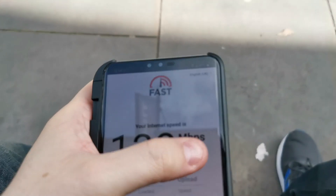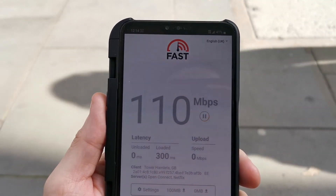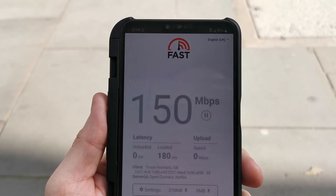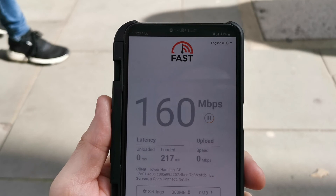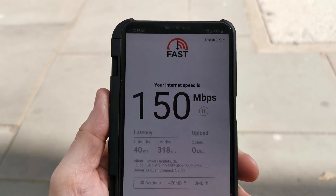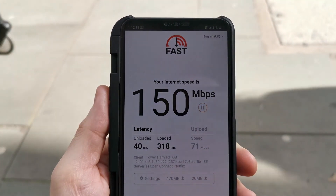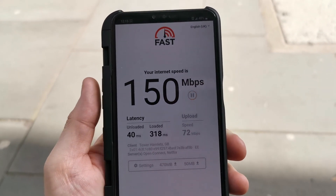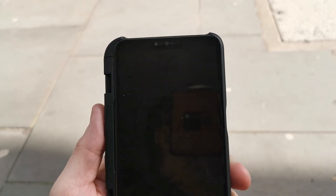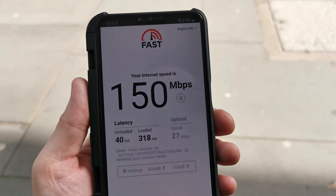So I'll do one more here in Chancery Lane and then I'm going to go on to Waterloo. 150. So not massive speeds here. It is starting to get busier now so the network will start slowing down very slightly. It could just be the location — I'm literally just on the corner of Chancery Lane, so maybe further up the road we'd get quicker speeds. But anyway, 150 at Chancery Lane — off to Waterloo.